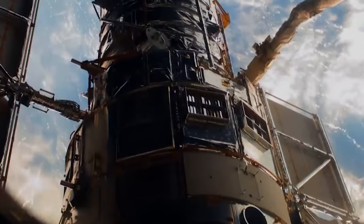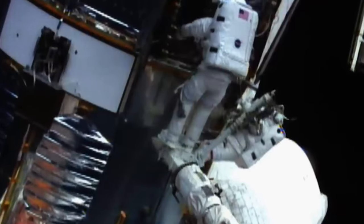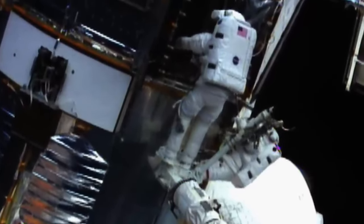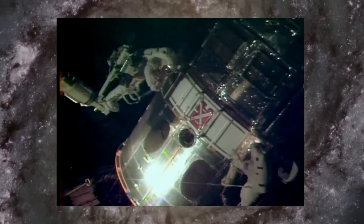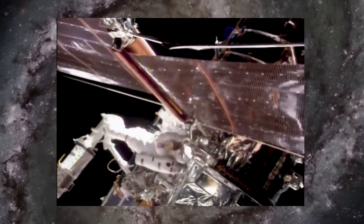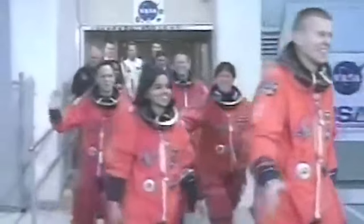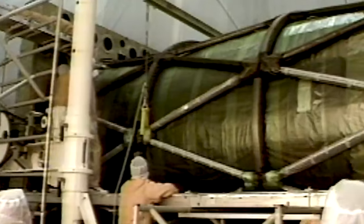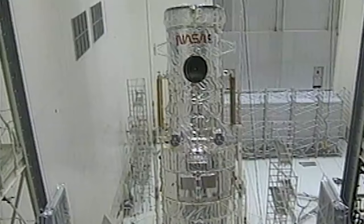Unlike many satellites and space probes, Hubble was specifically built to be serviced and upgraded by astronauts. Over the years, it has undergone multiple servicing missions, during which astronauts aboard space shuttles conducted repairs, replaced outdated components, and installed new instruments to keep the telescope functioning at its best. These servicing missions, which happen every few years, have allowed it to overcome various technical challenges and extend its operational life far beyond initial expectations.